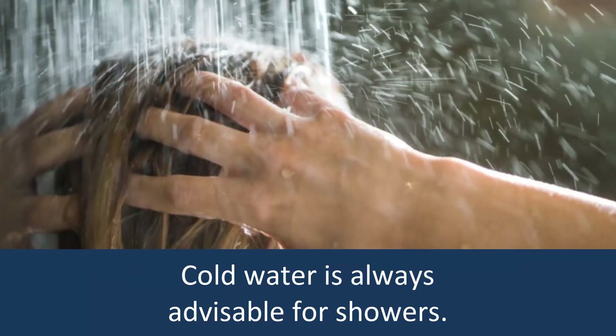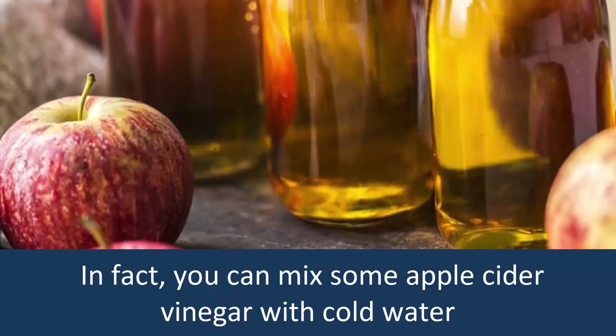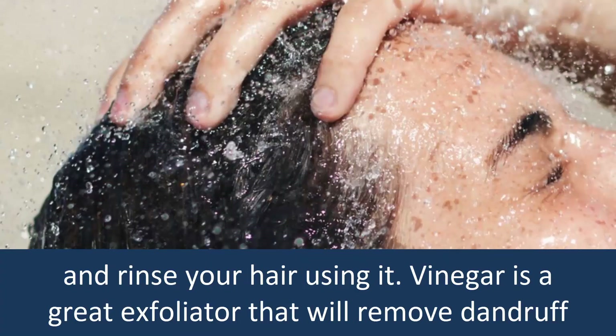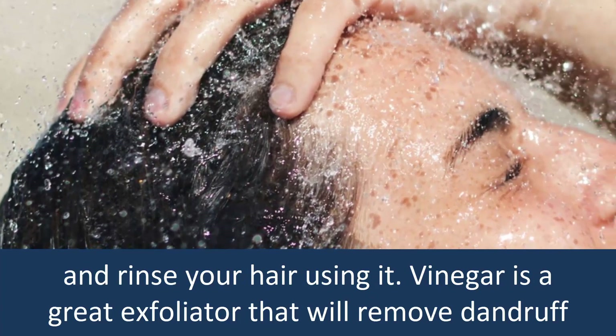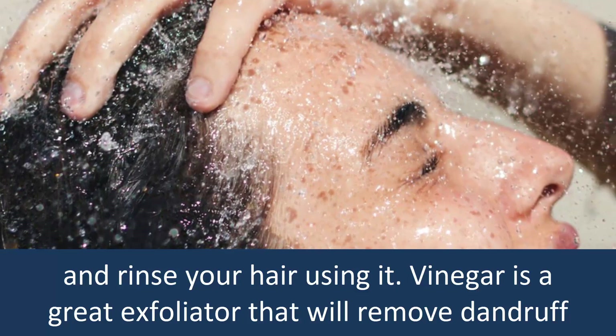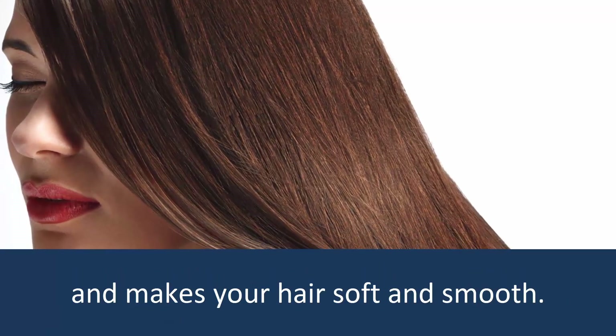Cold water is always advisable for showers. In fact, you can mix some apple cider vinegar with cold water and rinse your hair using it. Vinegar is a great exfoliator that will remove dandruff and makes your hair soft and smooth.